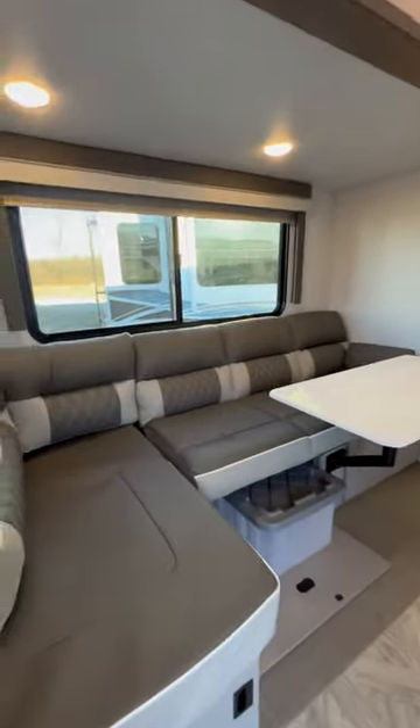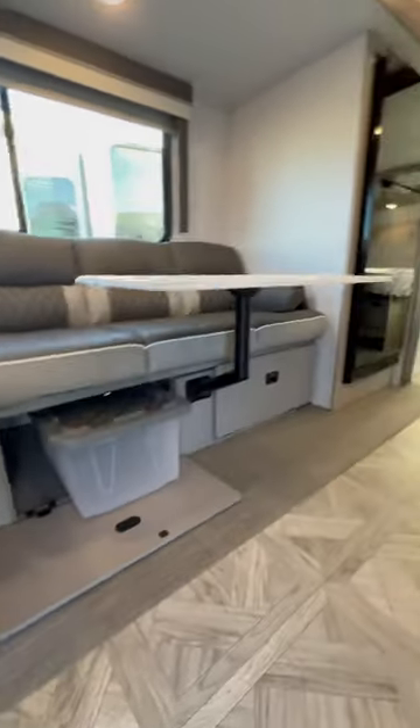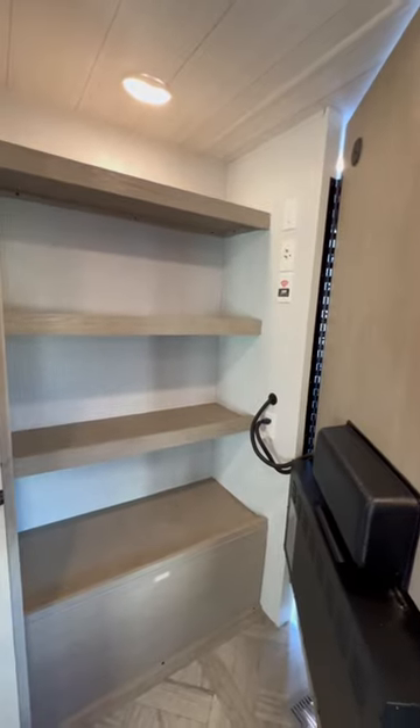You have your little mini sectional here that makes out to a bed if you want it to, storage bins that come with it. Check this out — hidden pantry. Pretty neat, look at all that.